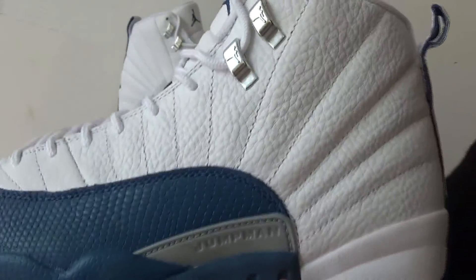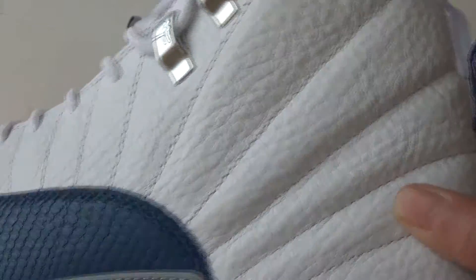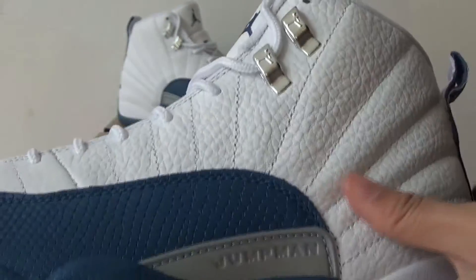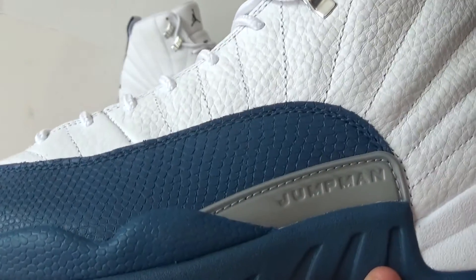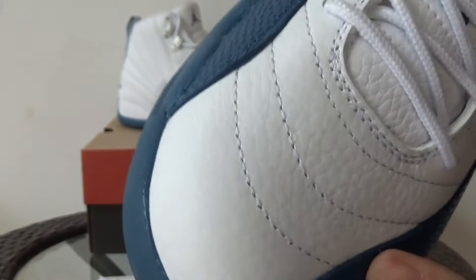Check the leather of the upper. The leather has many creases. Here I got the gentleman — dark blue. It's about like a snake skin. Here it is the toe box.